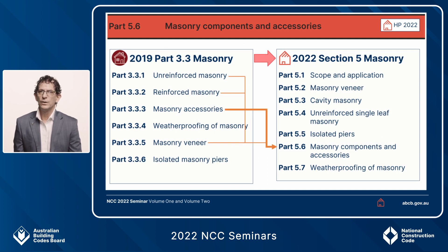For Part 5.6, comparing 2019 Volume 2 and the 2022 housing provisions, a new Part 5.6 has been added dedicated to masonry components and accessories. The reason for this is to combine all accessories and components relative to masonry veneer, cavity masonry, single leaf masonry, and isolated piers into one place, avoiding repetition across each of those separate parts.